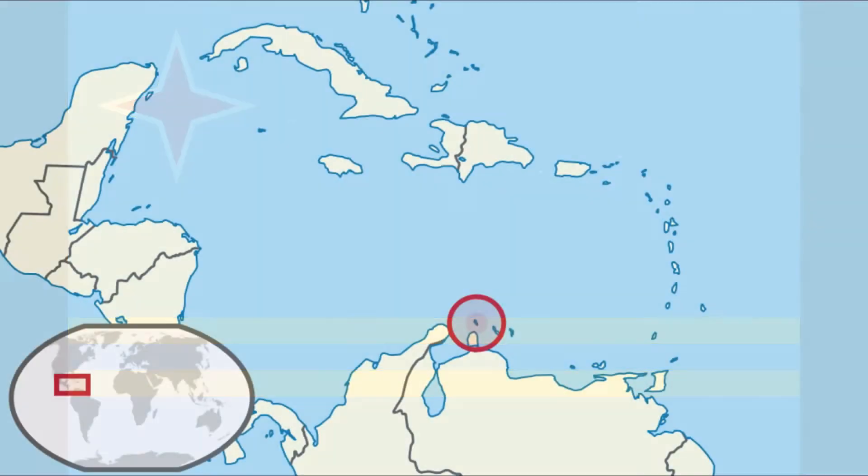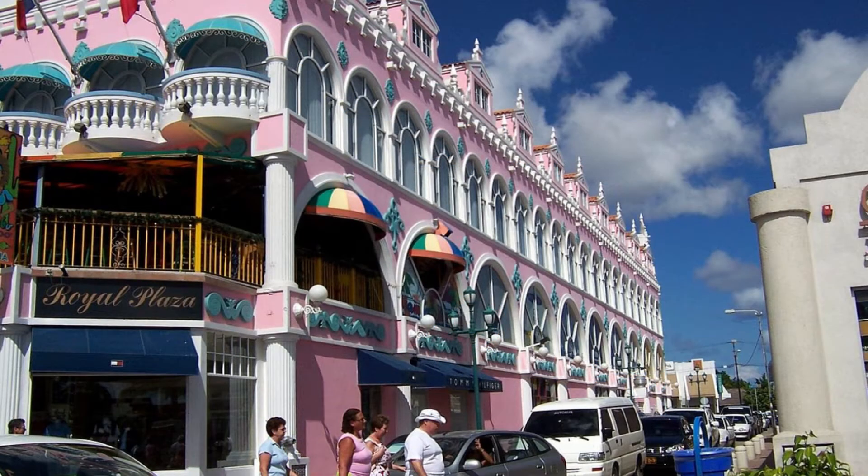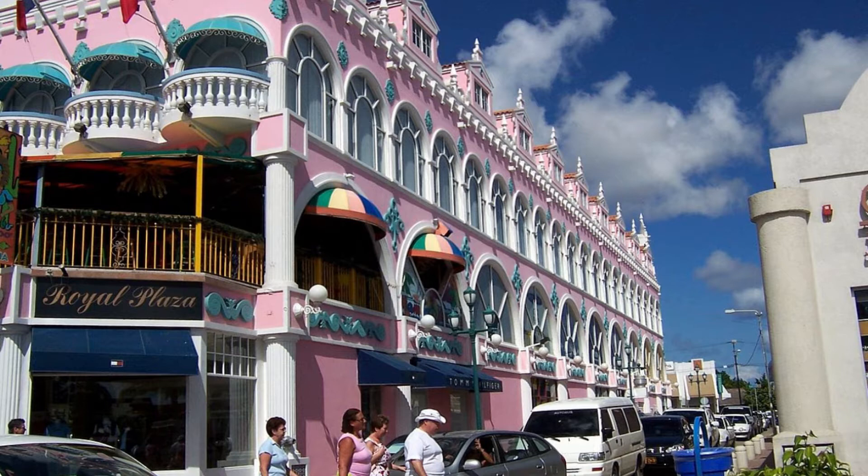Aruba is a sub-national entity and a constituent country of the Kingdom of the Netherlands. It is a small island in the Caribbean Sea located north of Venezuela. Its capital is Oranjestad and the island of 103,000 people speak Dutch and Papiamento as official languages.